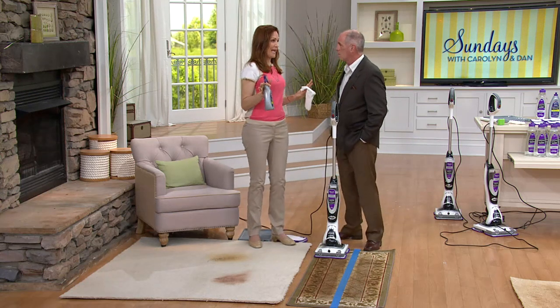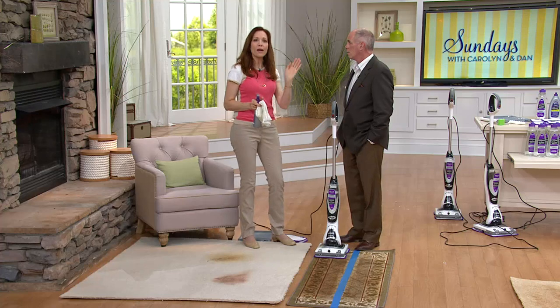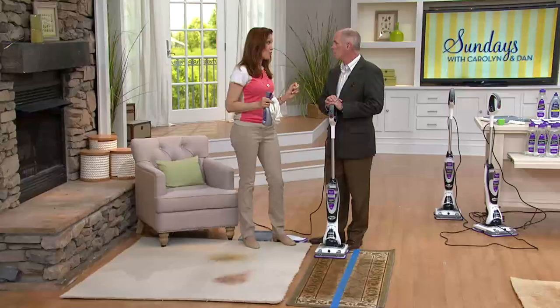Yesterday I'm on the plane talking to Eileen, the flight attendant. She said her mom told her to get a Shark — she meant a vacuum. Everybody knows the Shark name now. But this is the next level. This is the next level for your cleaning — it will scrub your floors and clean carpets in a whole new way.